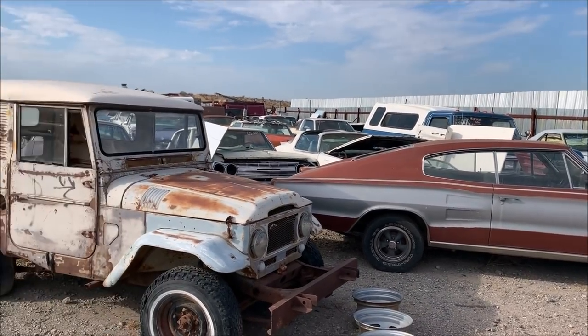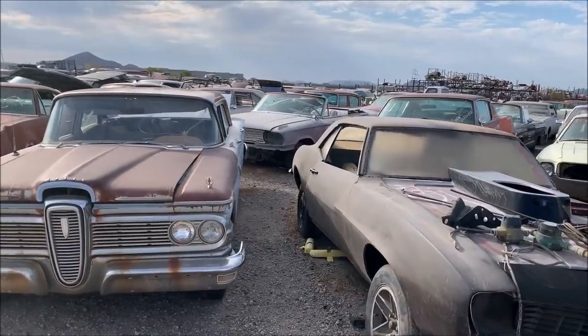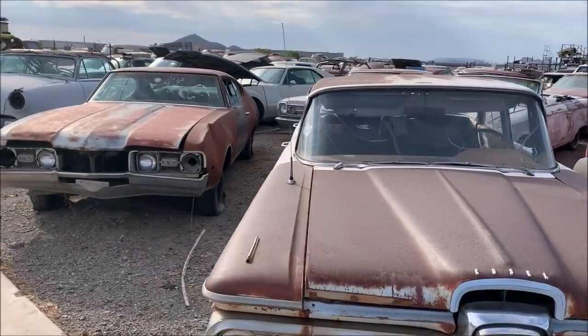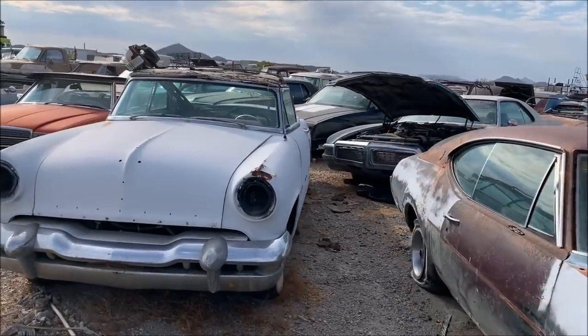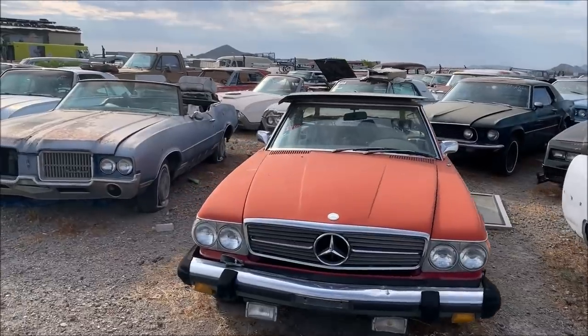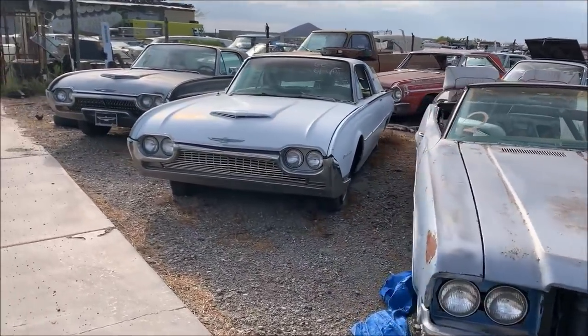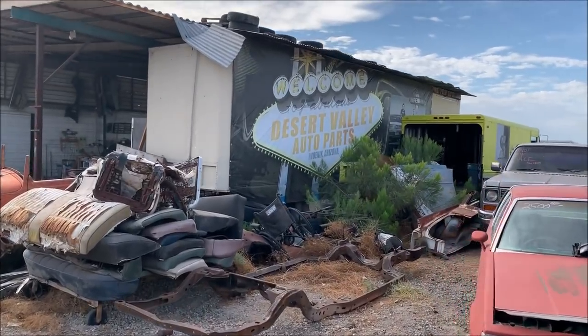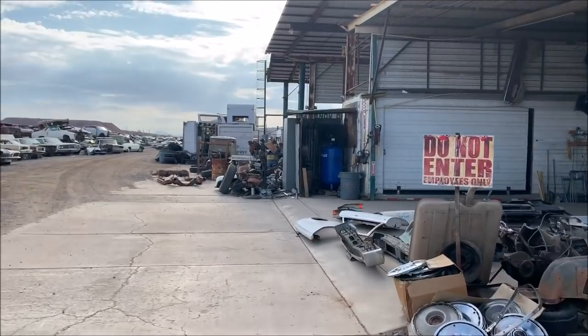Just came through the front door and some pretty awesome stuff already — this is before you even pay your $2 admission and go inside. I'm in, two dollars later. This is gonna be fun.